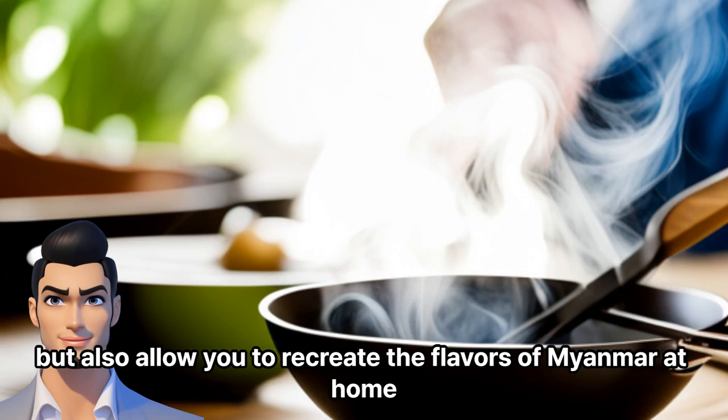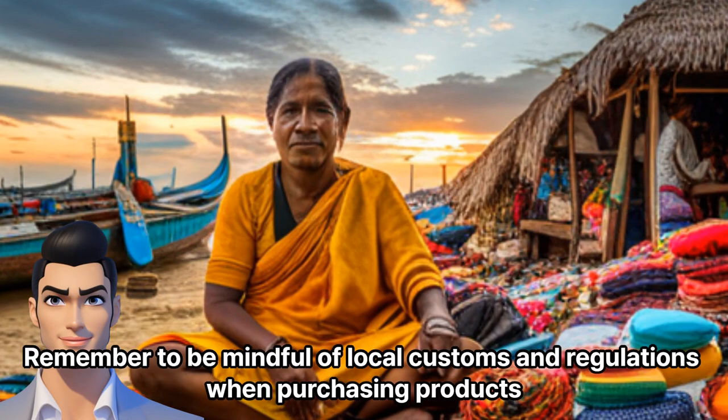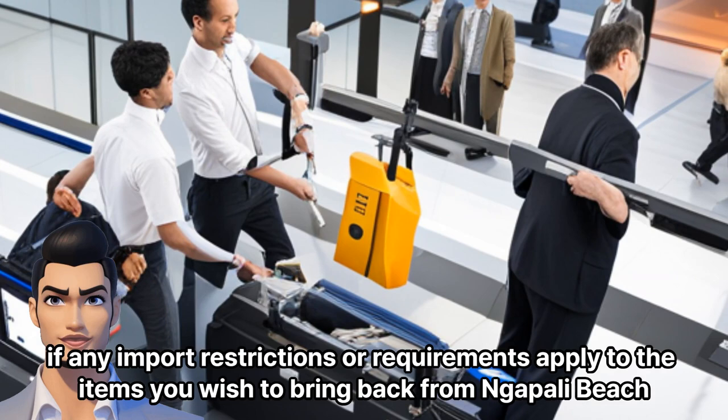Remember to be mindful of local customs and regulations when purchasing products. It's always a good idea to check if any import restrictions or requirements apply to the items you wish to bring back from Napali Beach.